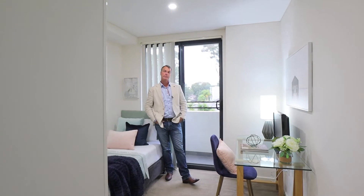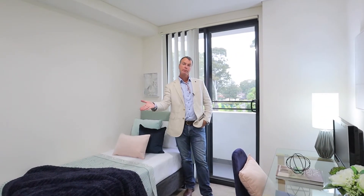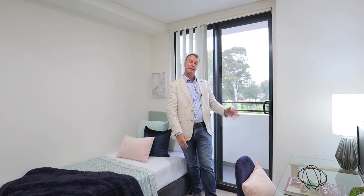This property has balconies on two sides, taking in natural light, morning sun, evening sun. Doesn't get any better.